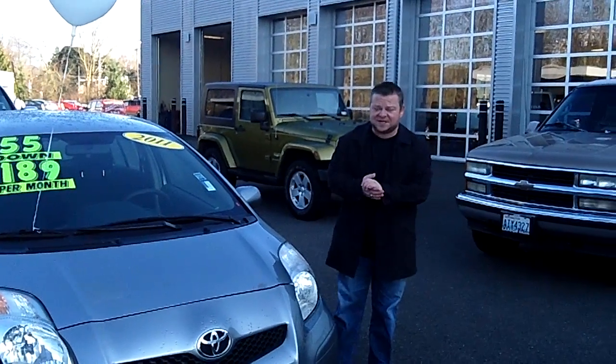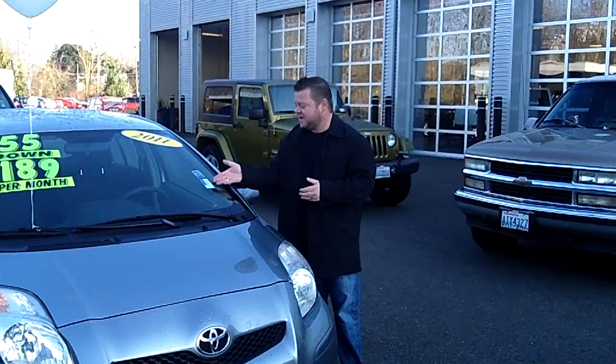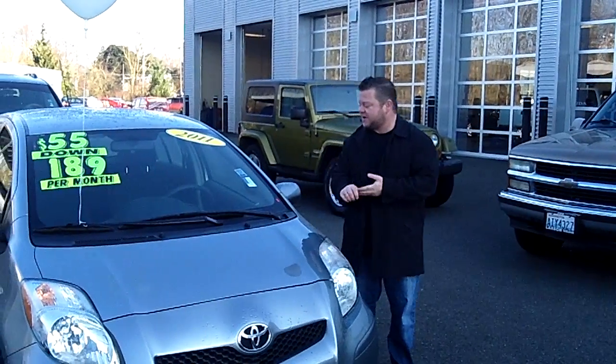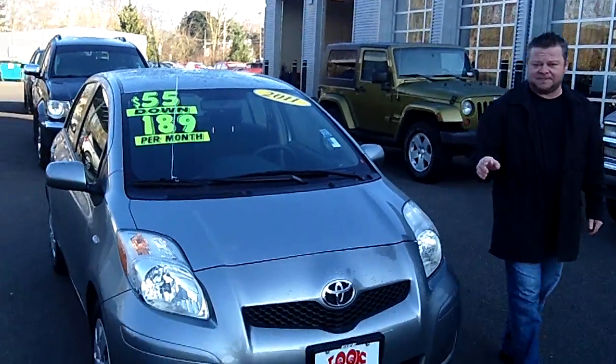Hi everybody, Scott Company Live right here at Robert Larson Nissan. Thanks for clicking that link and taking a look. Here is your virtual video walk around. This is the 2011 Toyota Yaris. Stock number is 026334A.